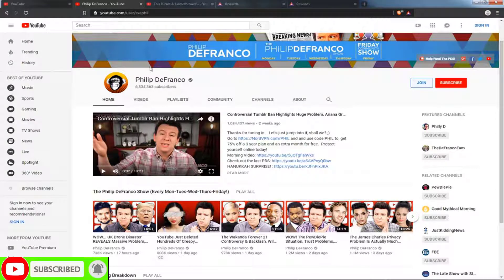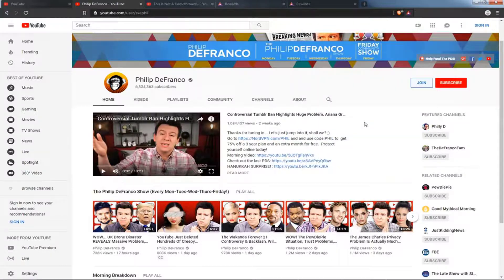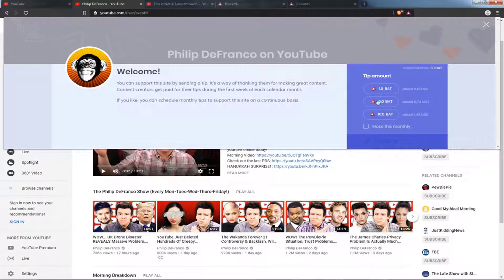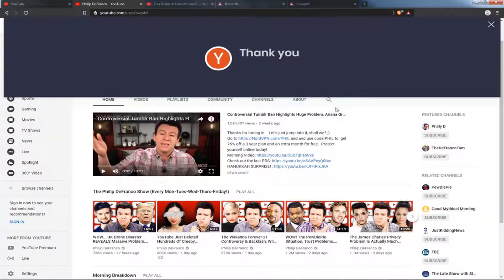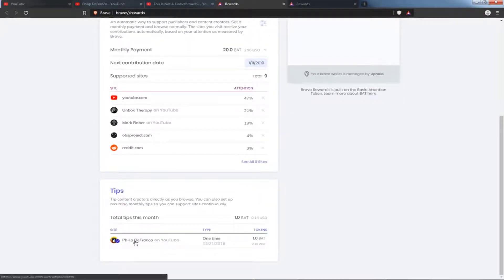There's another way you can do it. Let's say I really like Philip DeFranco, or maybe I really like a particular video he's done. I can go up to Brave Rewards and say he needs a little extra this month because I really appreciate this guy. Click on Send a Tip, and it will ask how much you want to send to him, along with the dollar amount equivalent. You can make it recurring by clicking the button, or do a one-time thing. Click Send My Tip, and you'll see that appear under the Tips area — Philip DeFranco, a one-time tip of one BAT.